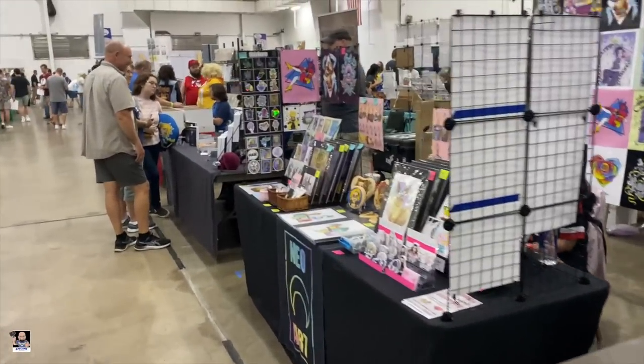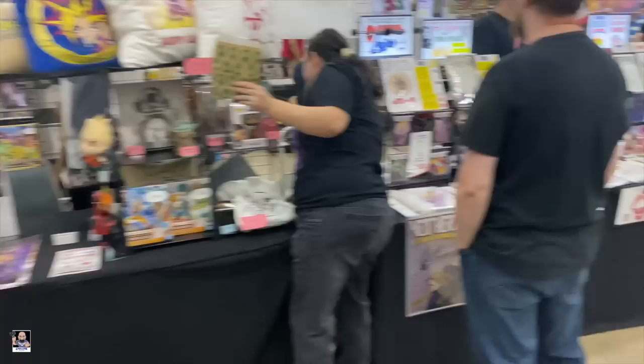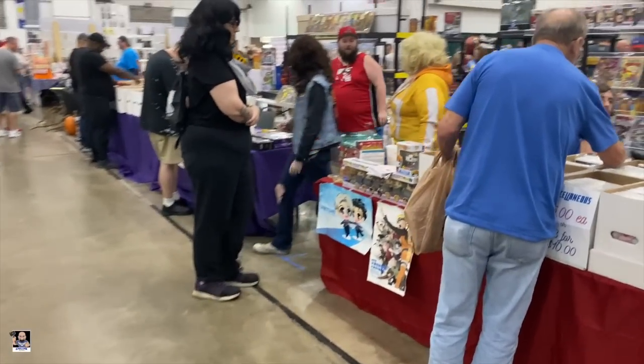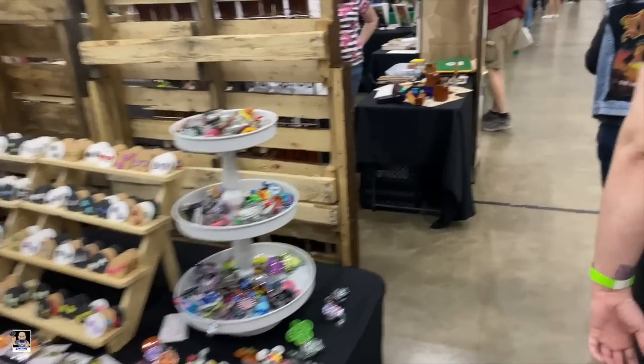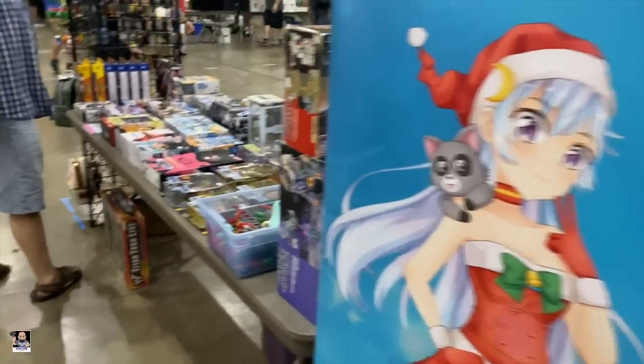Alright guys, we're just going to do like a little walk through. We got plenty of books and all kinds of various art, which is very, very cool to see. All kinds of comic books. Lots of comic books. Got some jewelry stuff. Very nice. Got some crafts going on. Leather stuff. Lots of book signings. Cosplayers. Farley Con is pretty cool. I dig it. It's very nice to see a local con.